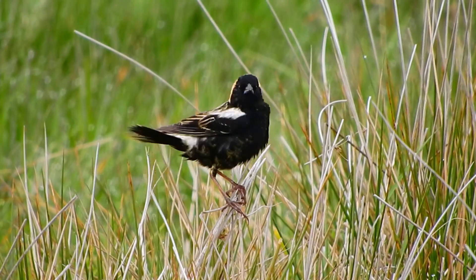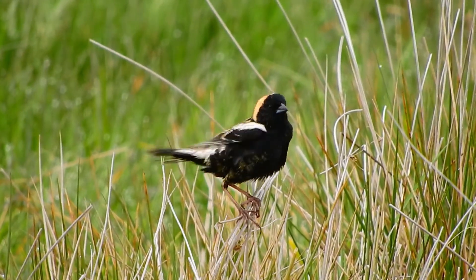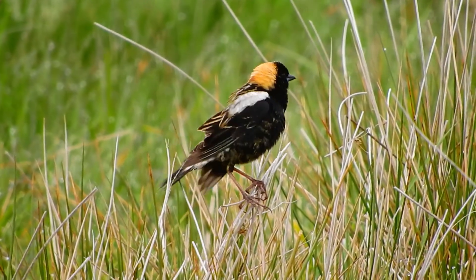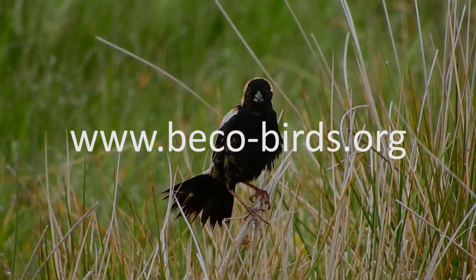Our rotational grazing study will conclude in 2017 after a second field season. We plan to contribute ecological information about Bobolink that can be used to guide stewardship actions on farms that benefit the bird's conservation. For more information, visit Bicobirds.org.